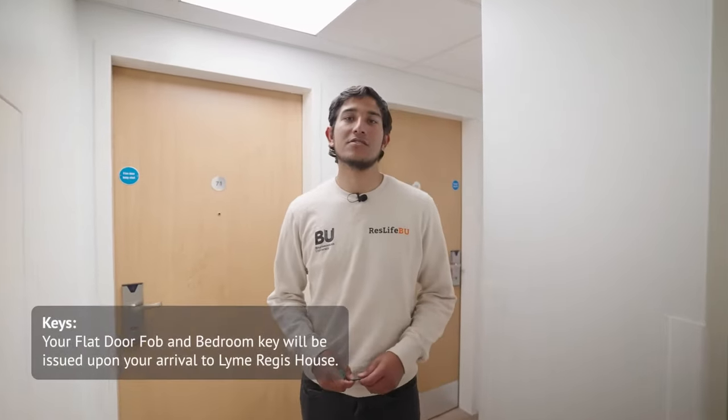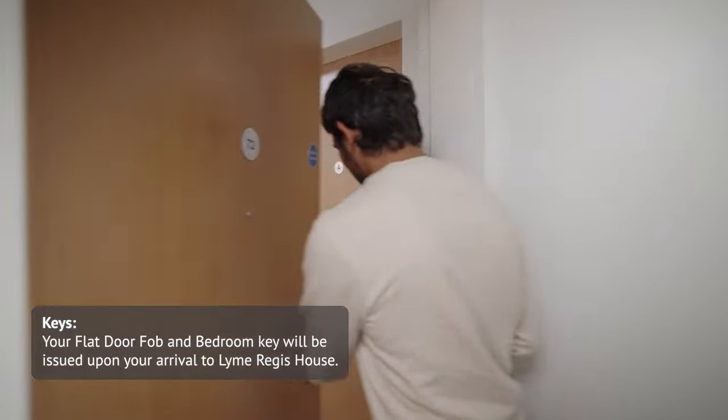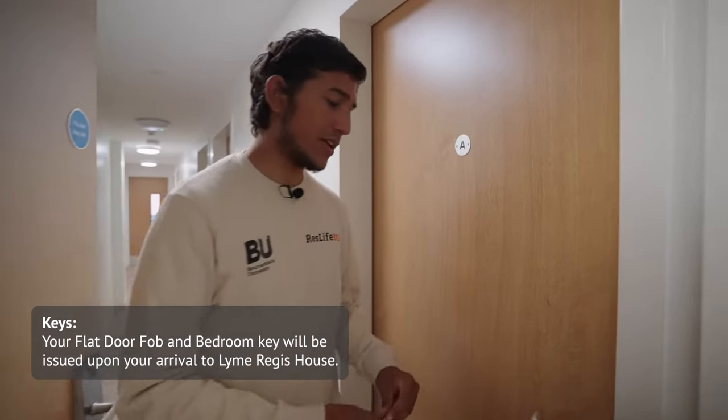We're in a typical corridor space and this is how you'd enter your flat using the fob. Then to access your room you'd have to use your key.